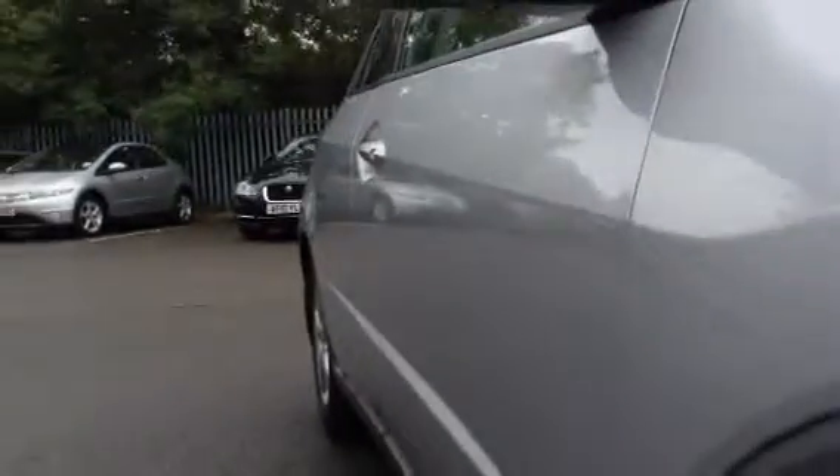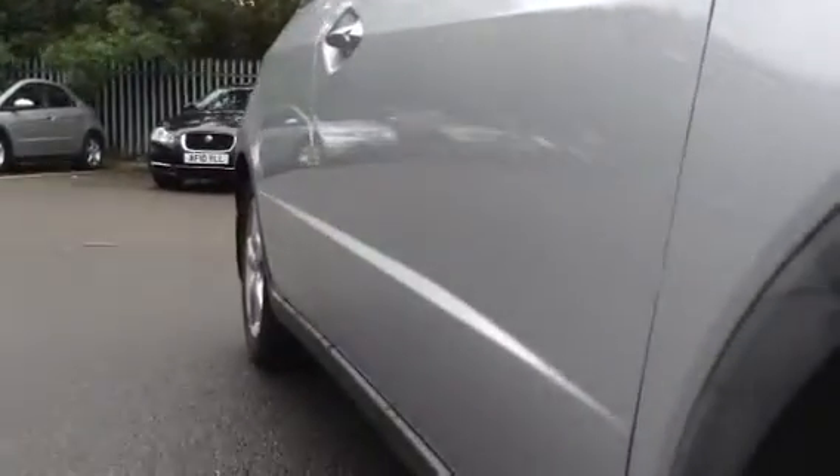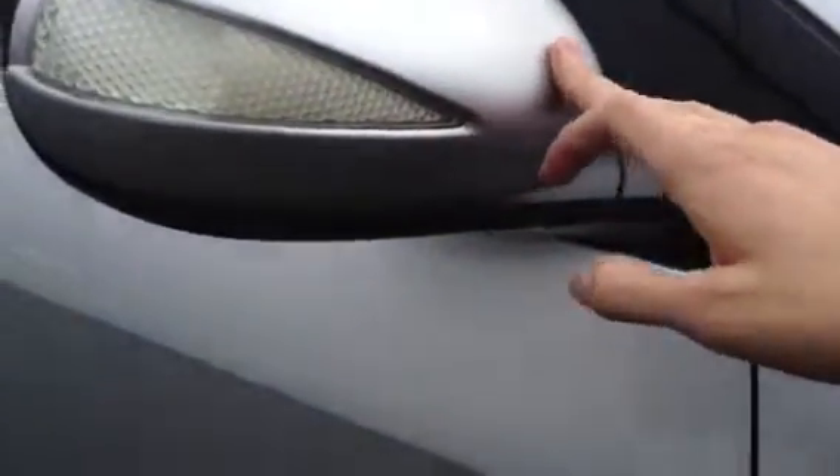Looking down the offside of the vehicle, you've got a small dent towards the offside rear which I'll show you in a second, and also a small dink in the driver's door. Apart from that, no signs of any other dents or damage on the vehicle. A couple of light scratches to the mirror caps — those should polish out no problem.